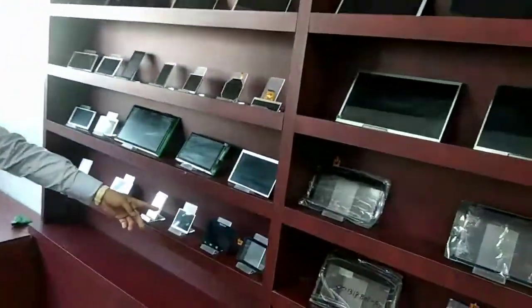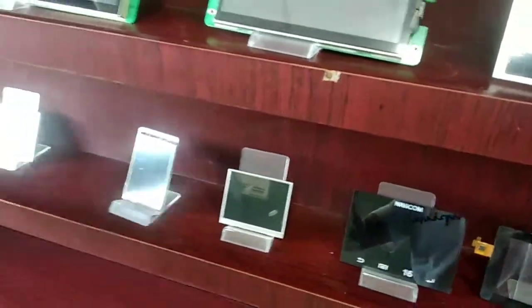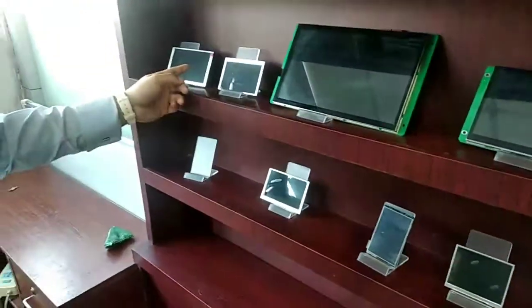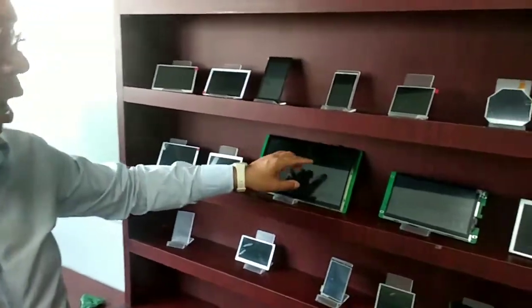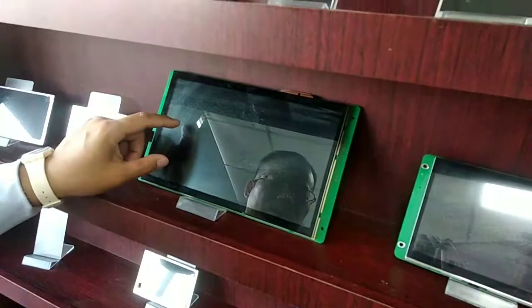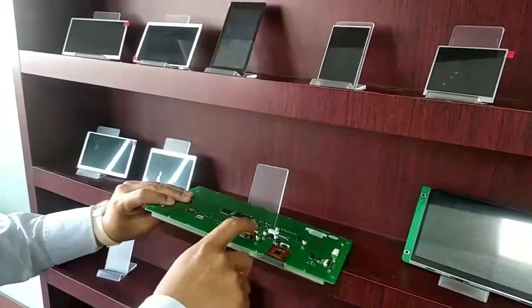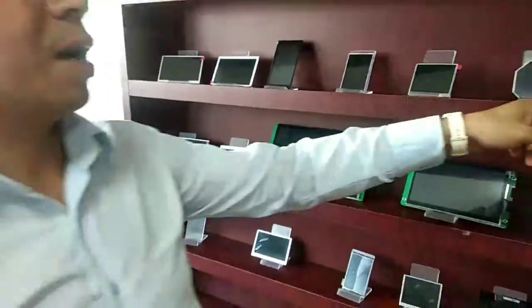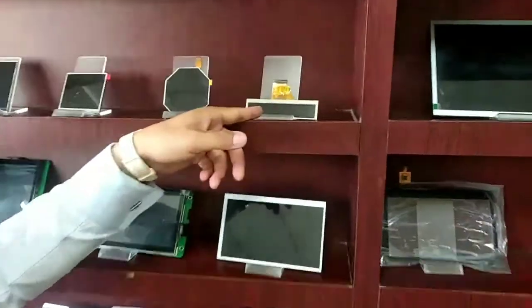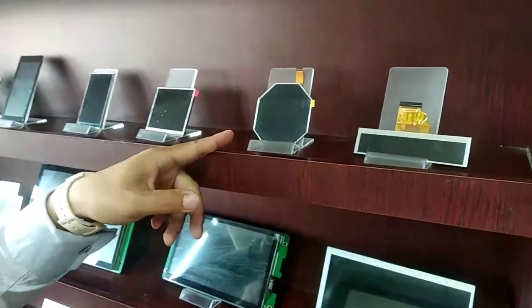Here we have 3.5-inch and 4.3-inch displays, and also we have the TTY port display and the LCD with the PCB port. We also have the custom-cut display like this, and also the irregular shape of LCD.